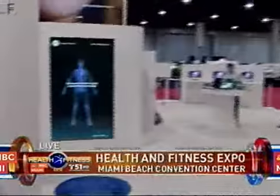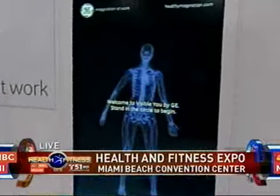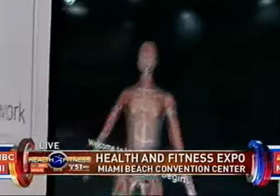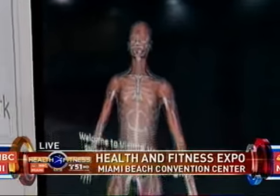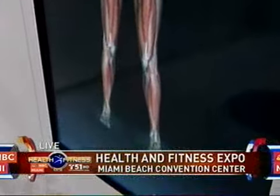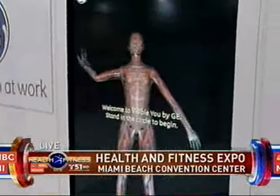We've got a lot of great stuff going on this weekend. We've got an experience called Visible You. Really what this is, is an opportunity for all the people coming down to the health fair tomorrow to see what's inside their body — the vascular structure, the nervous system, all while it's mimicking the movements of your body. It's a really fun and educational experience.